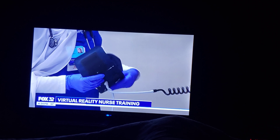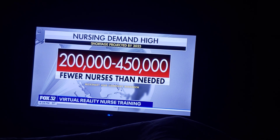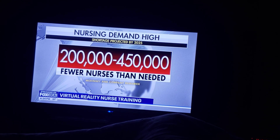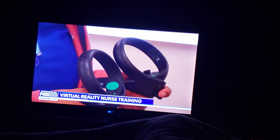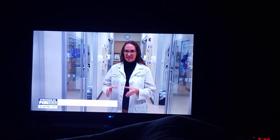The demand for nurses continues to grow. Next year, we'll have a projected shortage of 200,000 to 450,000 nurses, according to consultants at McKinsey & Company. Director Katie Jett believes virtual reality appeals uniquely to Gen Z students.